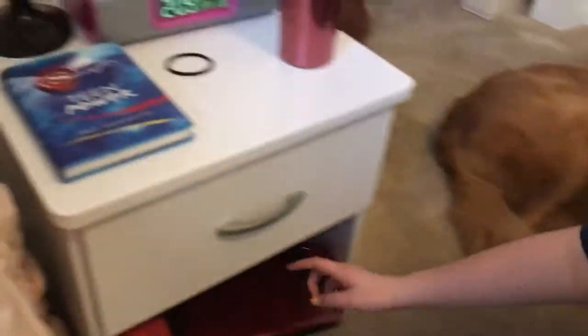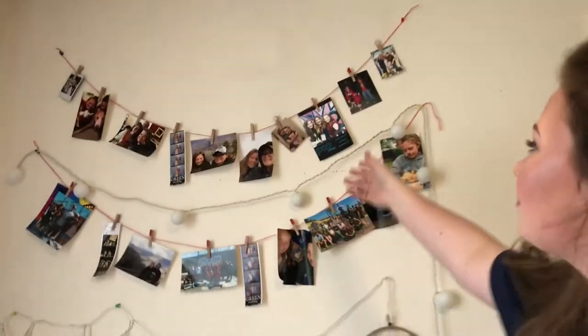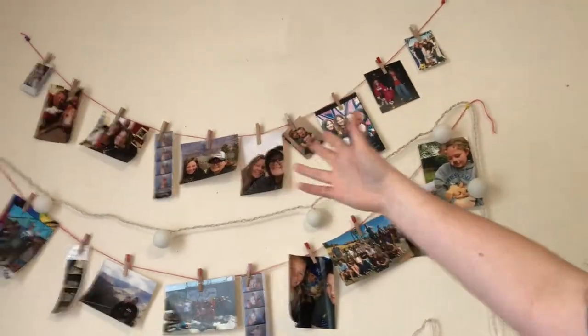Down here I have my iPad currently charging, my computer, and a binder filled with recipes. I'm trying to get that organized because I love to cook and bake. Above my bed I have pictures of me and my family.